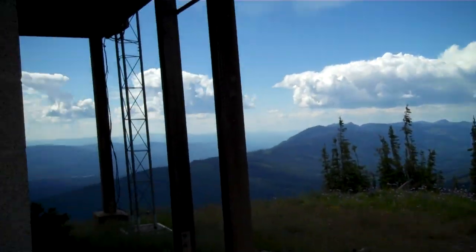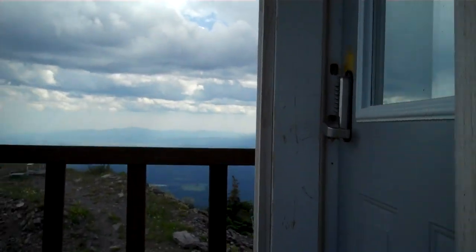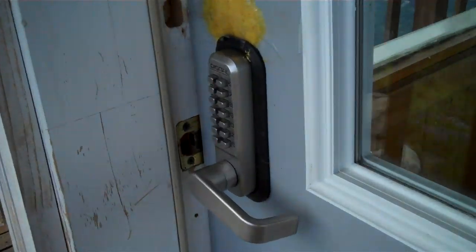When you get the combination from the Department of Natural Resources and Conservation, they'll give you a combination that will unlock a gate, this next padlocked entryway, and finally when you get up to the doorway you have a third combination.